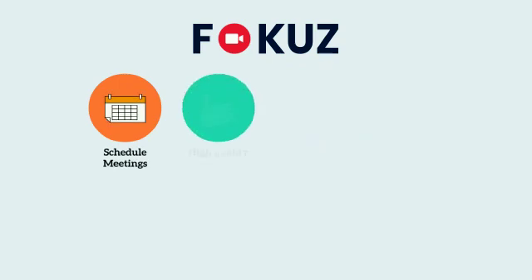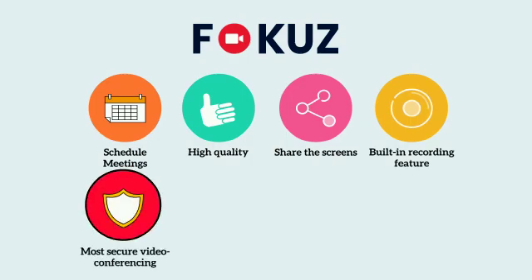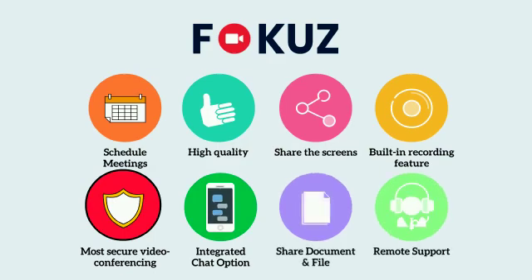On Focus, you can schedule meetings, get high-quality audio and video streams, share screens, use the built-in recording feature, enjoy the most secure video conferencing, an integrated chat option, document and file sharing options, and remote support.